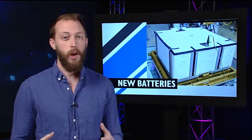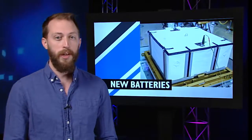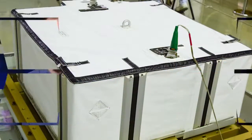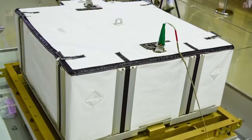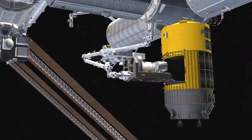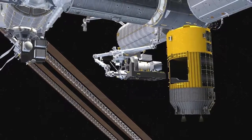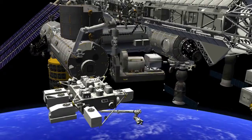Among the over four and a half tons of supplies and hardware are new batteries, which the crew is gearing up to install in January. Six lithium-ion batteries made the ride up in the unpressurized section of HTV. They'll get removed by the Dexter robot at the end of the month and positioned to be installed in a series of spacewalks and robotics procedures in early January.